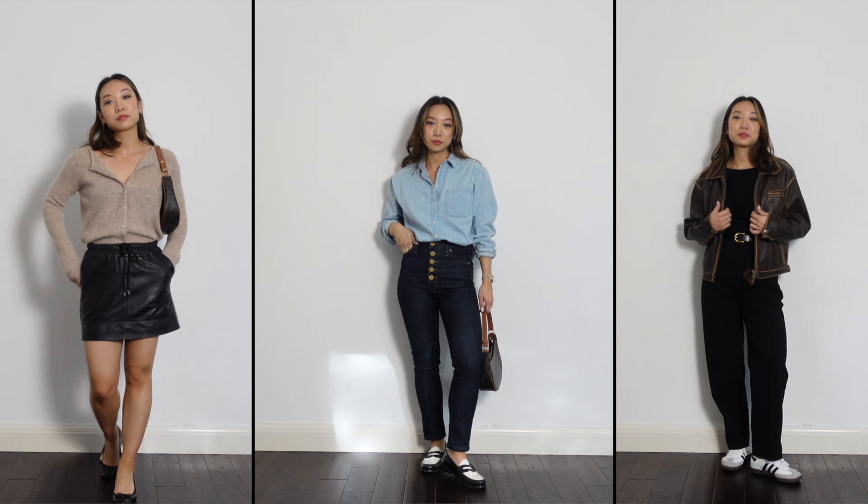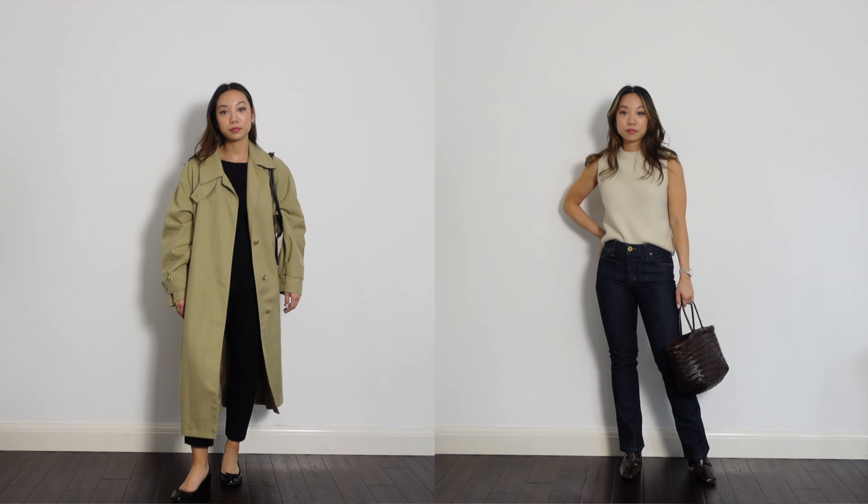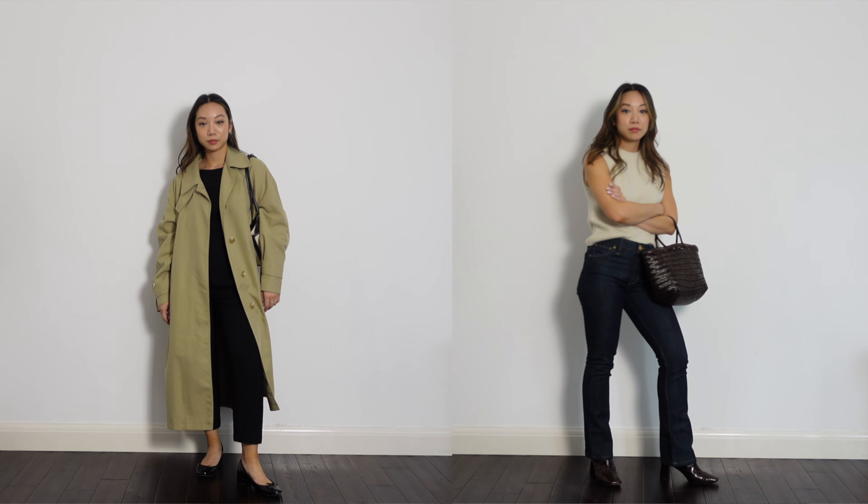Autumn is the best season for fashion. You can start layering more pieces to create more interesting outfits, you get the best of the cooler and warmer temperatures and you have more freedom to play with more pieces in your wardrobe. I have five key pieces for you to style this autumn. They are pretty classic pieces so you probably already own something similar, and I'm going to show you how I'll be styling them to hopefully give you some inspiration.